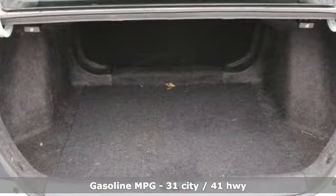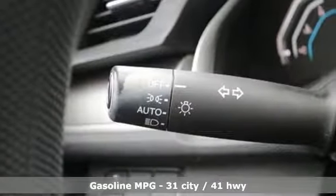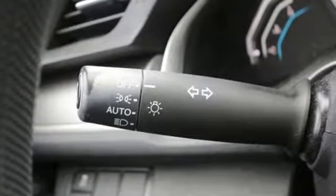External memory control, power heated mirrors, manual tilting steering column, doors and push button start proximity key,